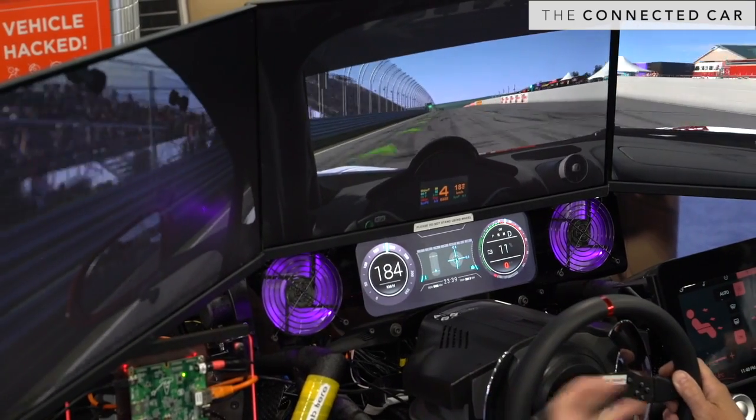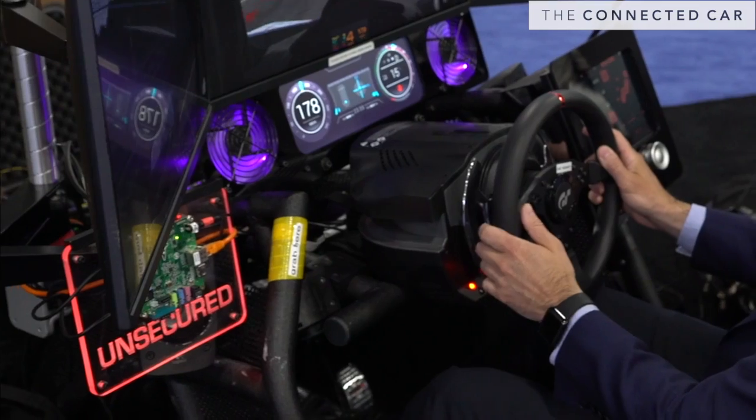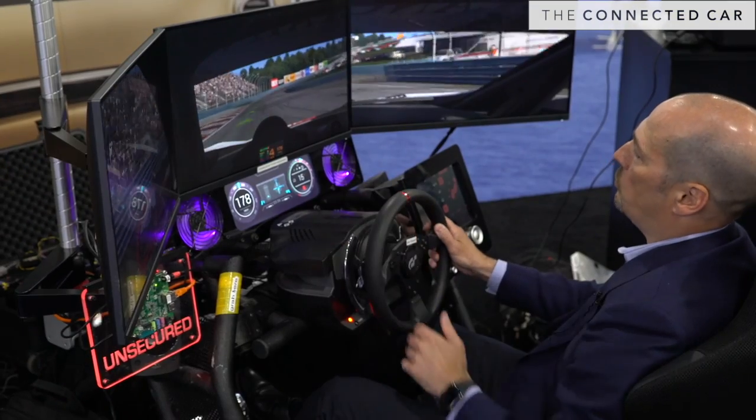In front of me here, I have a gauge cluster and an IVI unit. This is from Link Motion. Over here, I have an unsecured ECU. As you can see, everything is reacting to the game.